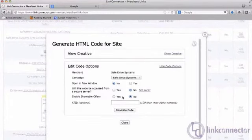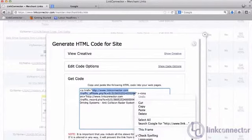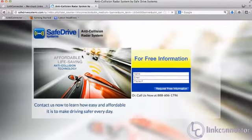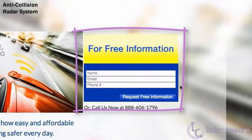Let's go to the merchant's landing page. We're going to copy the affiliate link, paste it into a browser, and here we see a fairly standard squeeze page. A user comes here and they have two options: make a phone call to our phone number, 606-1796, or they can fill out the lead form. Either way, the affiliate's going to get paid.